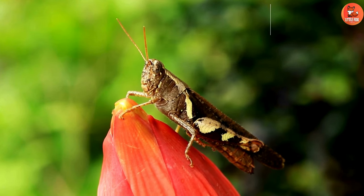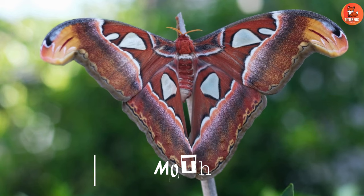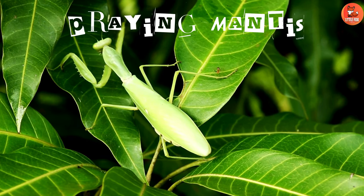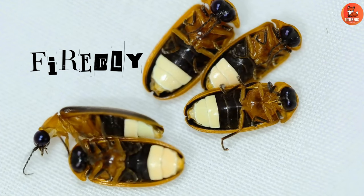Number 13: Cricket. Number 14: Moth. Number 15: Praying Mantis. Number 16: Firefly.